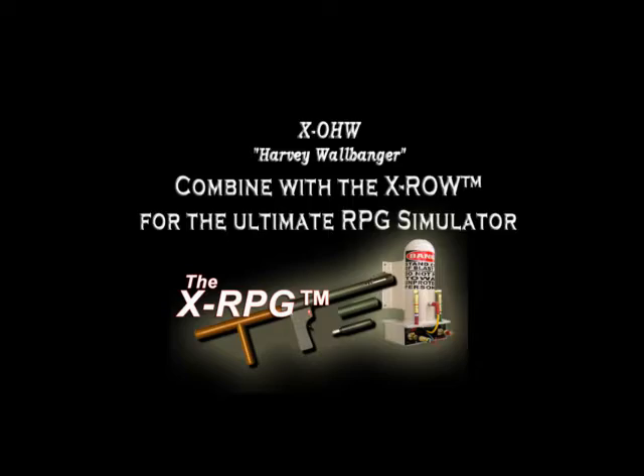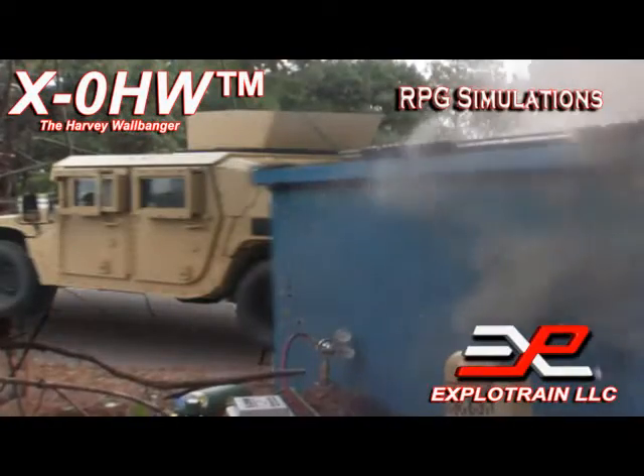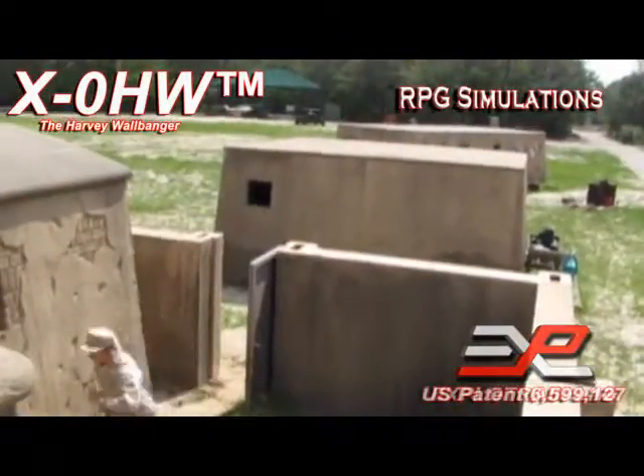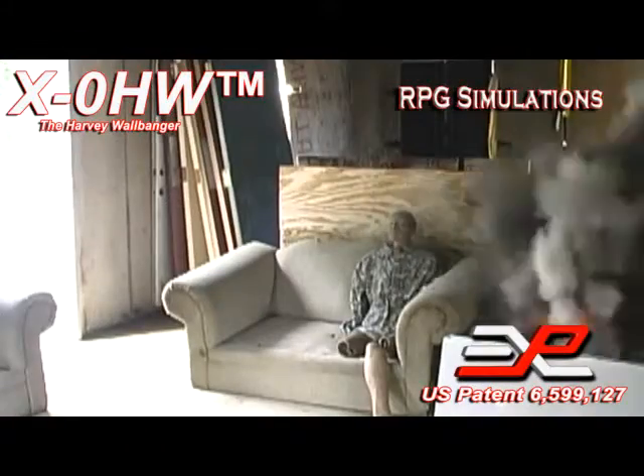The XO HW can also be used to simulate the effects of RPG attacks. Mounted on a vehicle or the side of a structure, the Harvey Wallbanger is ideal for simulated RPG scenarios.